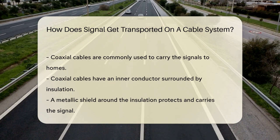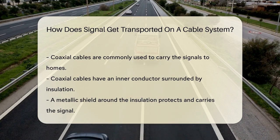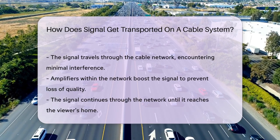This vehicle can be a coaxial cable, which is common in many homes. Coaxial cables are designed to shield the signal from interference. They have an inner conductor surrounded by insulation, and around this insulation is a metallic shield. This shield does more than just protect — it also carries the signal efficiently.